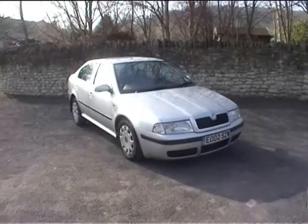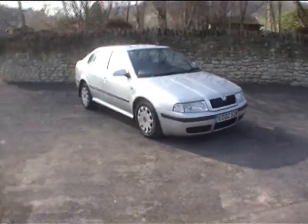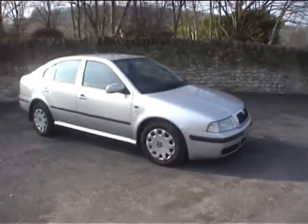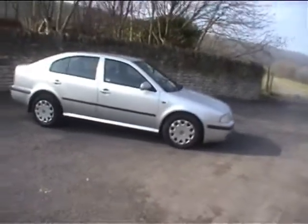Hello and good morning, welcome to the video for this Skoda Octavia. This is the Ambient model, it's the five-door hatchback and it's a turbo diesel — a 1.9 TDI with an automatic gearbox, which is quite a rare beast to be fair.